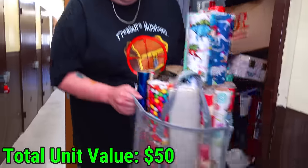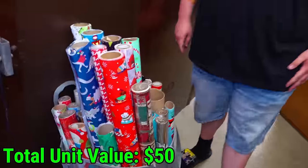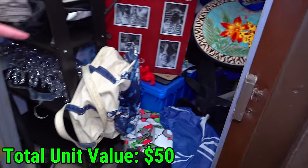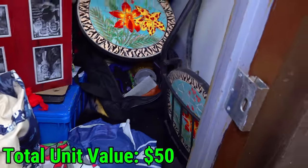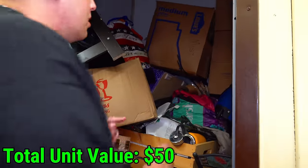Who needs 80 rolls of Christmas wrapping paper in the middle of April? Well, we might use it. I think I see a sporting bag in here too, but I don't know how we're going to get to it yet. What should I go for next? Let's get the mist box.